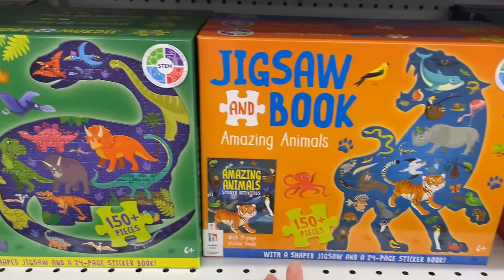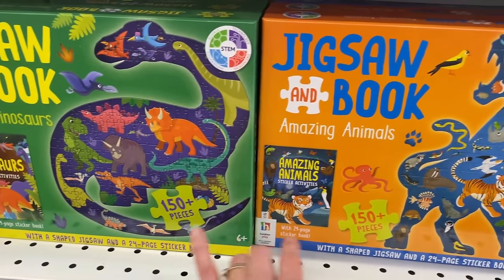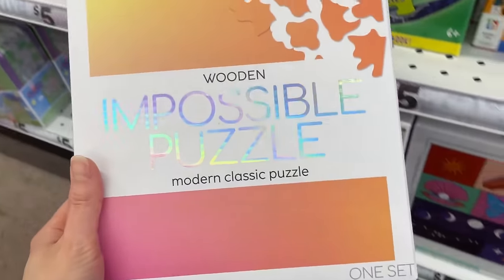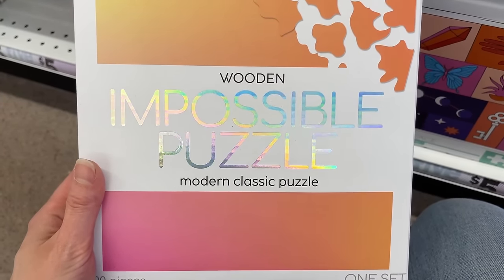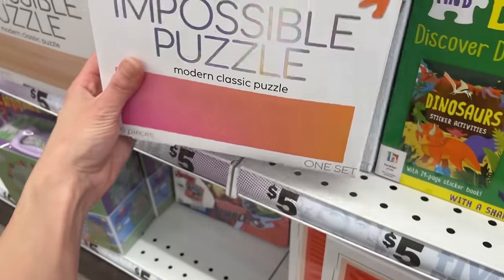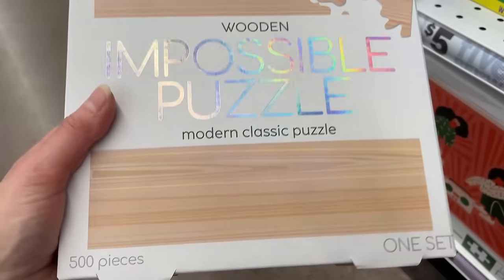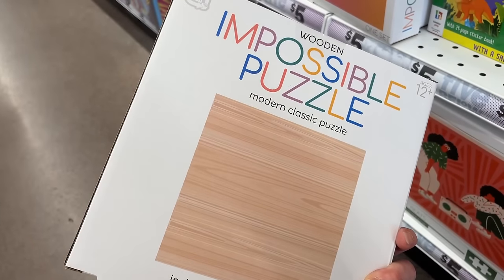Then we have smaller count puzzles for kids: Amazing Animals and Discover Dinosaurs, 150-piece puzzles, also from Hinkler — really nice packaging. This one is 100 pieces — Modern Classic Puzzle, and it's wooden! Look at those piece shapes — that looks super hard. We also have it in another design, and this one is 500 pieces. These are all $5. The brand on these impossible ones is Games Hub.